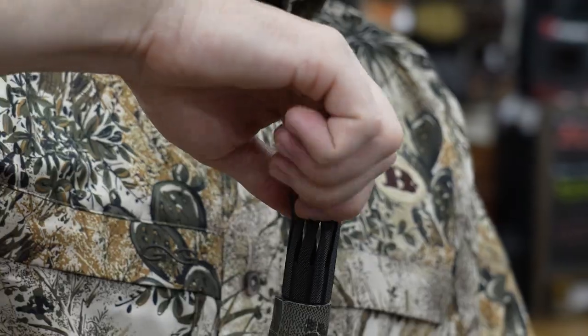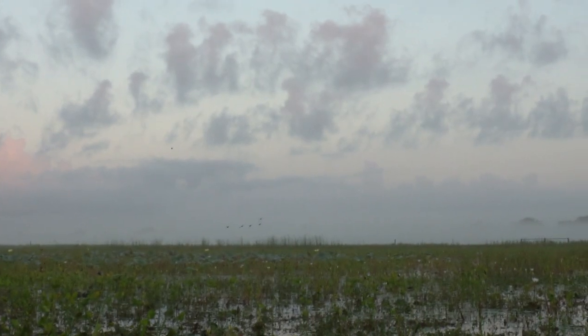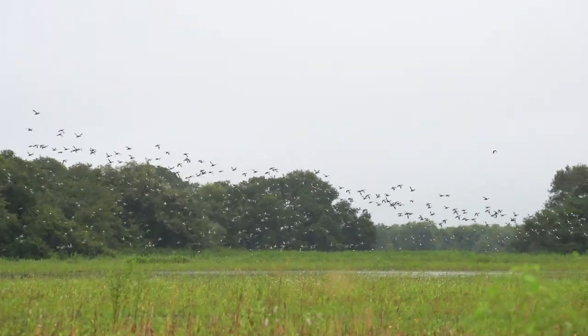We offer the Helix Hunter in 12 and 20 gauge and select models to suit a variety of hunting needs. With teal being small in stature and seemingly materializing out of nowhere, bustling in fast and low, they make for an exciting yet challenging hunt that can humble even the most capable of wing shooters.